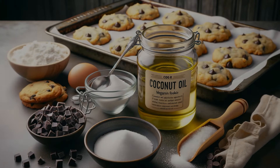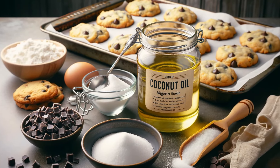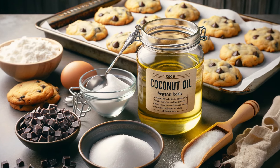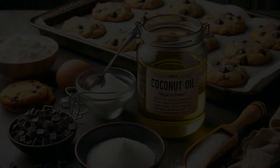Coconut oil is a vegan baker's best friend. It's versatile and adds a subtle coconut flavor to your treats. Use it in a one-to-one ratio with butter and enjoy the added bonus of its health benefits.